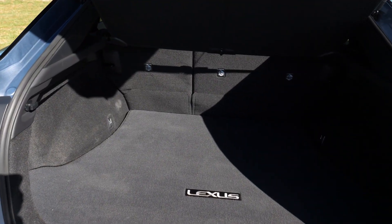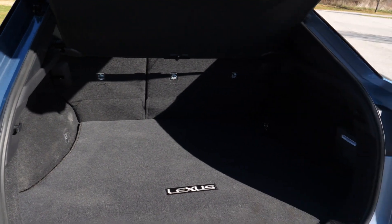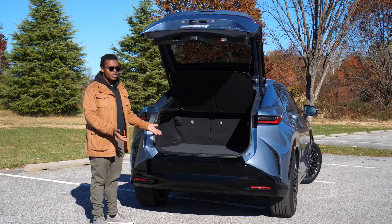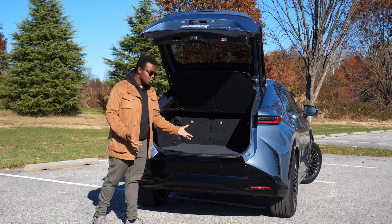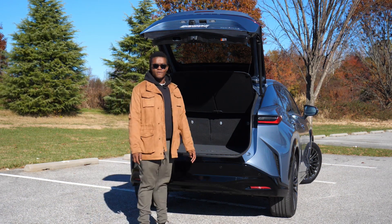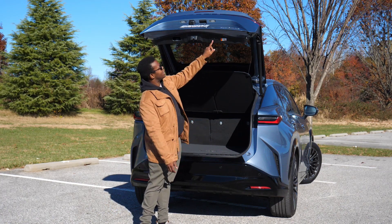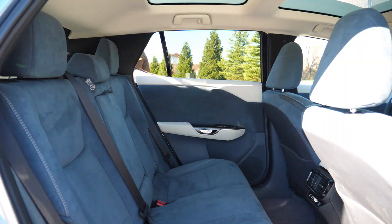If you want more space, you can drop the 60-40 split seat down and get 55.7 cubic feet of volume. Lexus also does not advise you to tow with an RZ450E — you could put a bike rack-type hitch on it, but that's all I'd do.